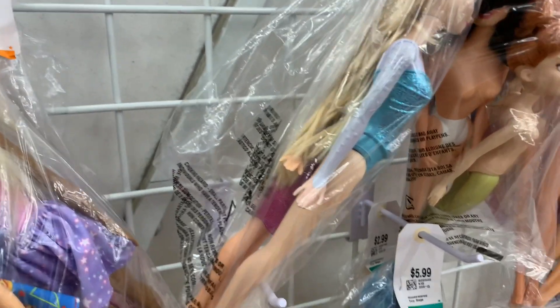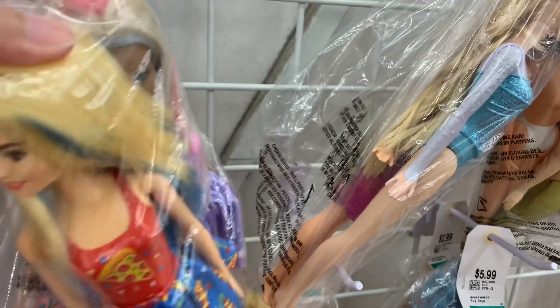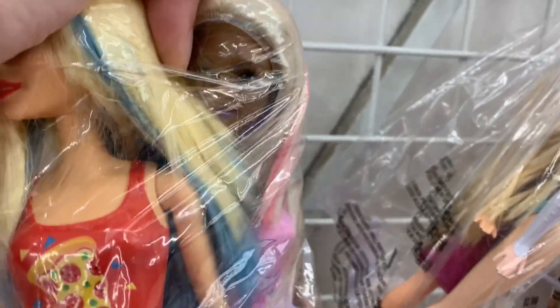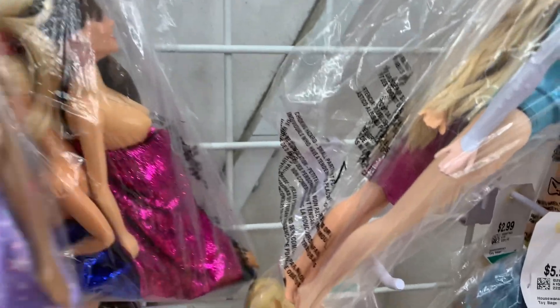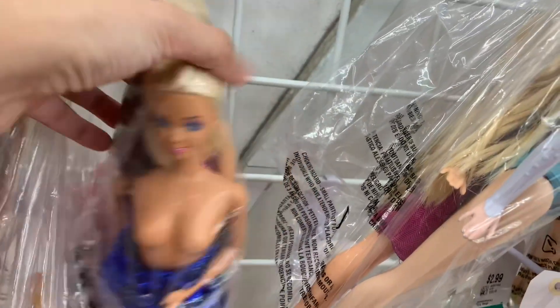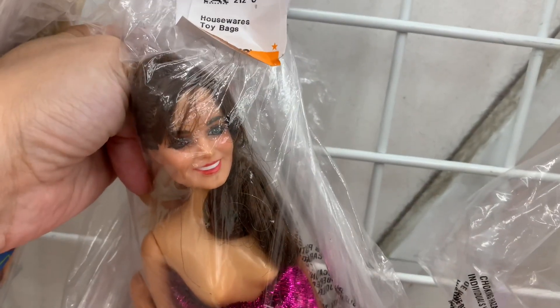I'm at the thrift store again and look at this bag - these are the Color Reveal Barbies already showing up at the thrift store! I started at the fashion doll section and look, one of those dolls we were dressing last time is still here. What doll is this?